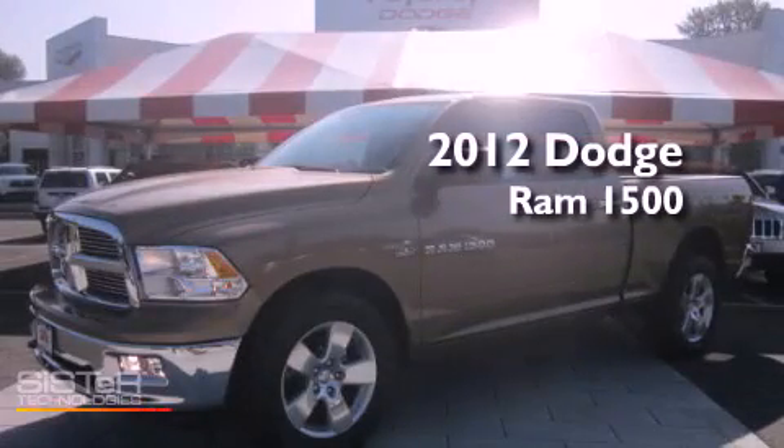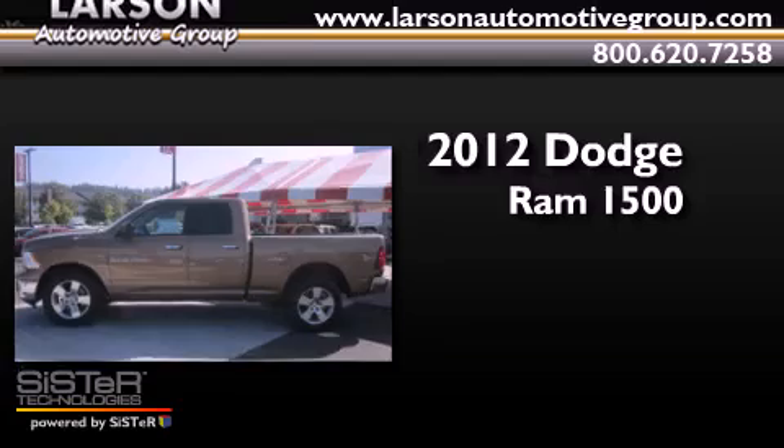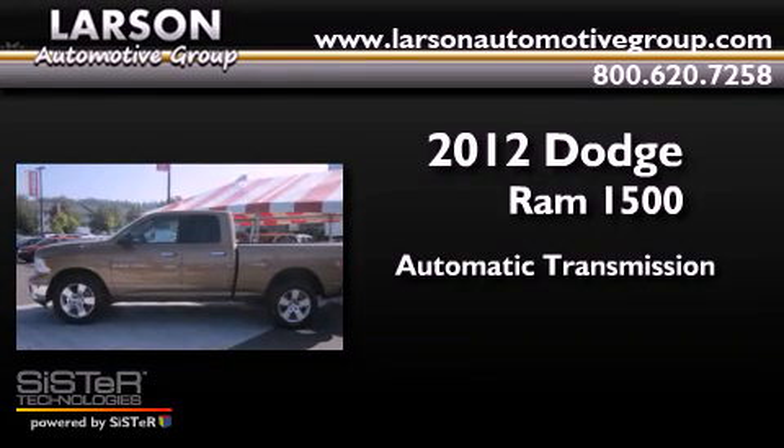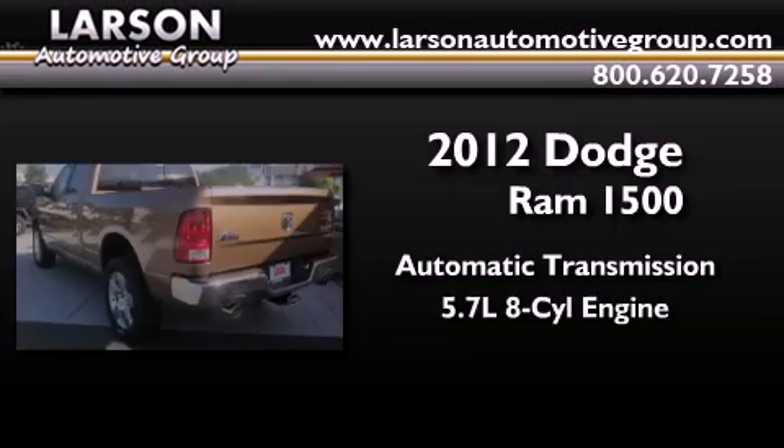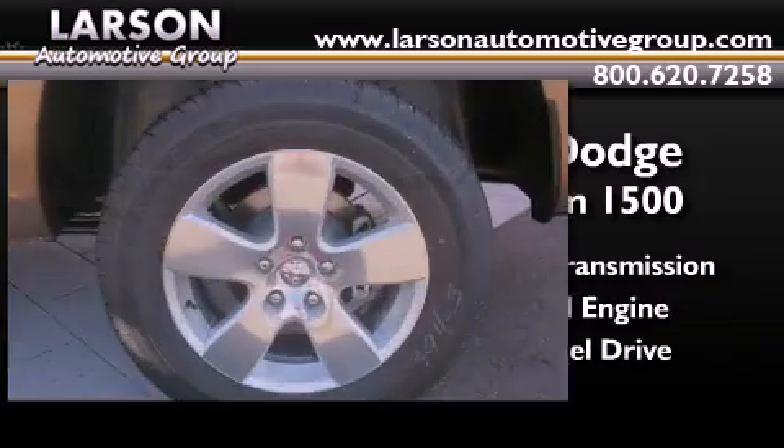This is a brand new 2012 Dodge Ram 1500. This truck has an automatic transmission, a 5.7 liter V8, and the added safety and control of four-wheel drive.